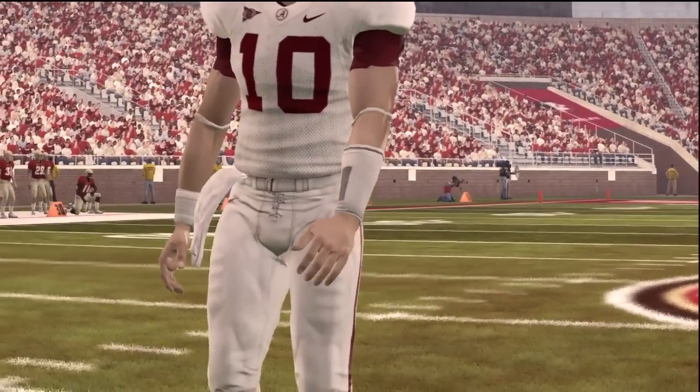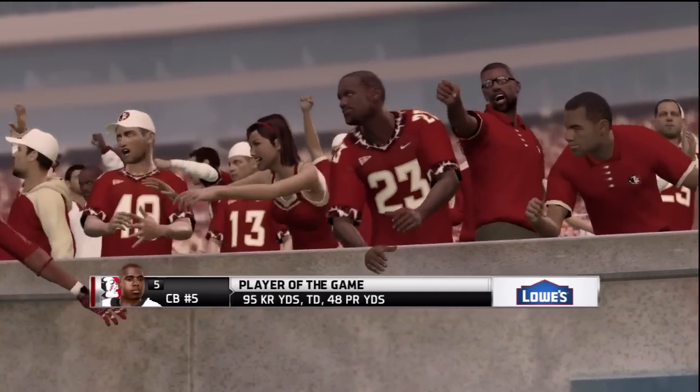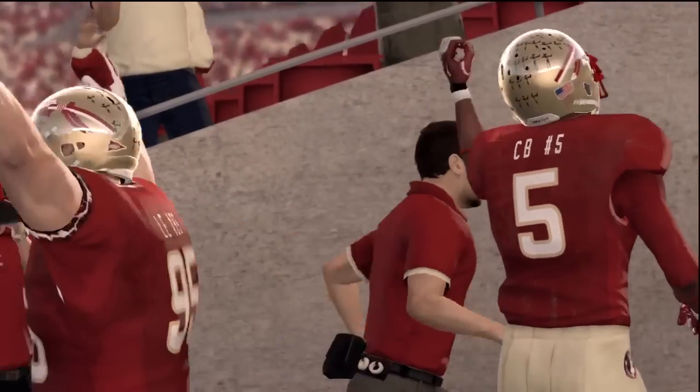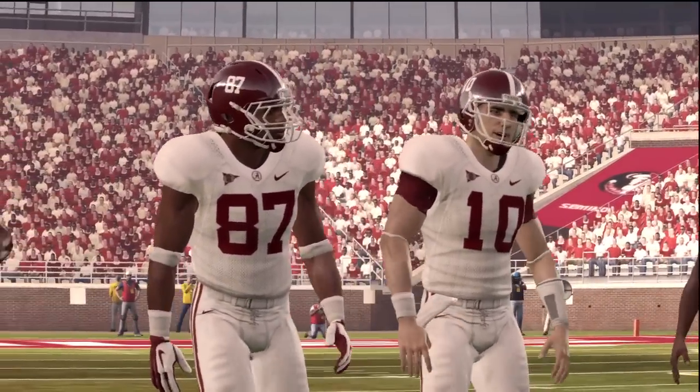These are my first impressions. I'm going to tell you now — I'm going to be playing this demo a lot. This game is a lot of fun right out the gate. I can expect to have a lot of fun playing this game. Look forward to my full review in the next video.